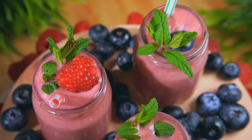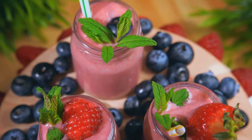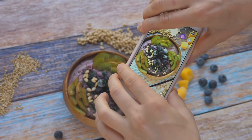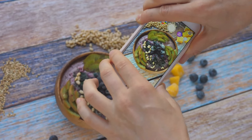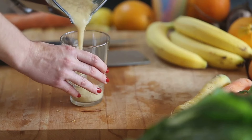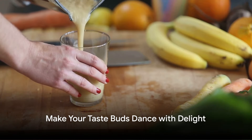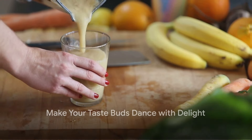Smoothie bowls are truly versatile. Feel free to toss in your favorite fruits, nuts, seeds, or even a scoop of protein powder. The possibilities are endless, and each bowl can be a unique masterpiece of flavors and nutrients. Remember, the best smoothie bowl is the one you enjoy the most. So go ahead, mix it up, and make your taste buds dance with delight.